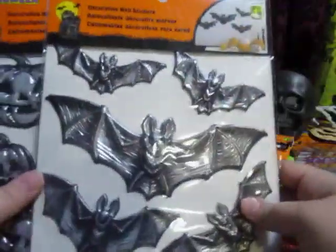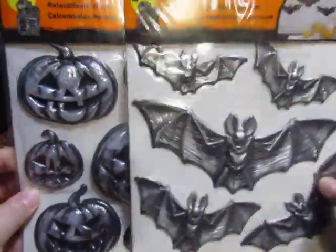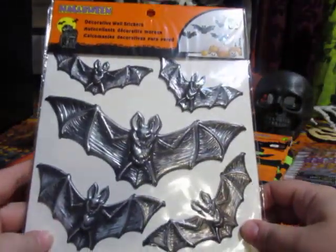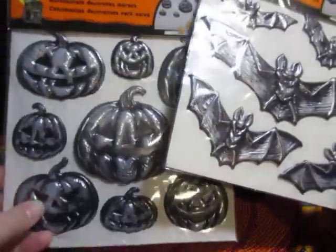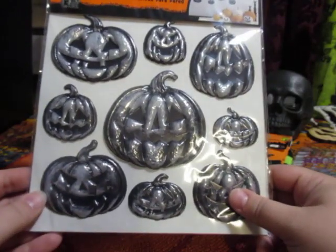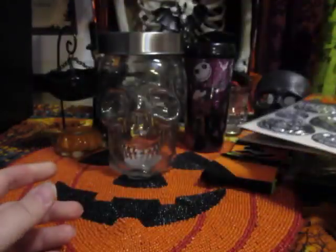I found these wall stickers. They had skull ones as well, but I chose the bat ones and the jack-o-lantern ones. I actually bought one other of each to share with a friend. You don't only have to use these for your wall — just add some adhesive on the back and you can use them for scrapbooking. They're very creepy, which is totally my style, and they're quite dimensional, so they'd be great for shadow boxes too.